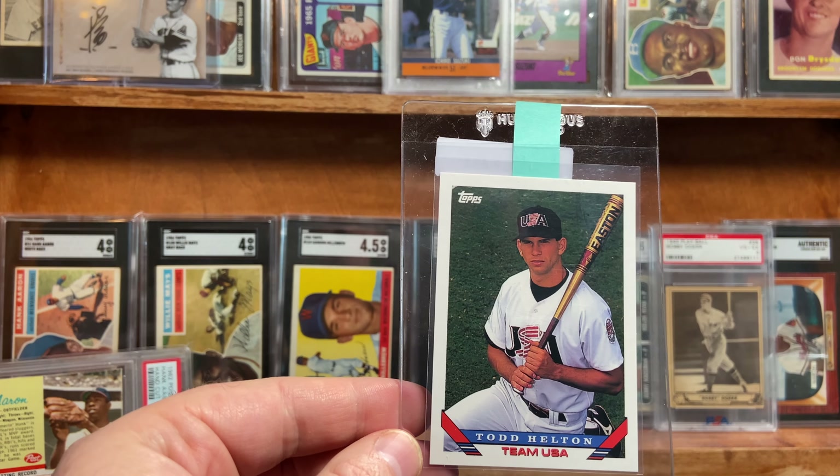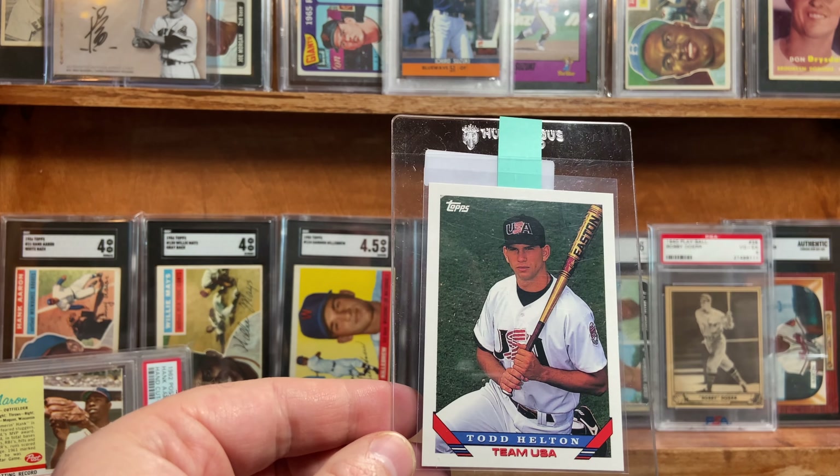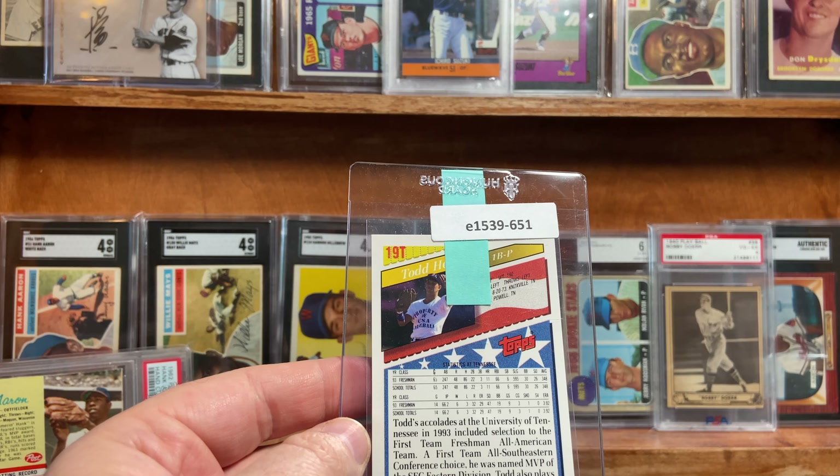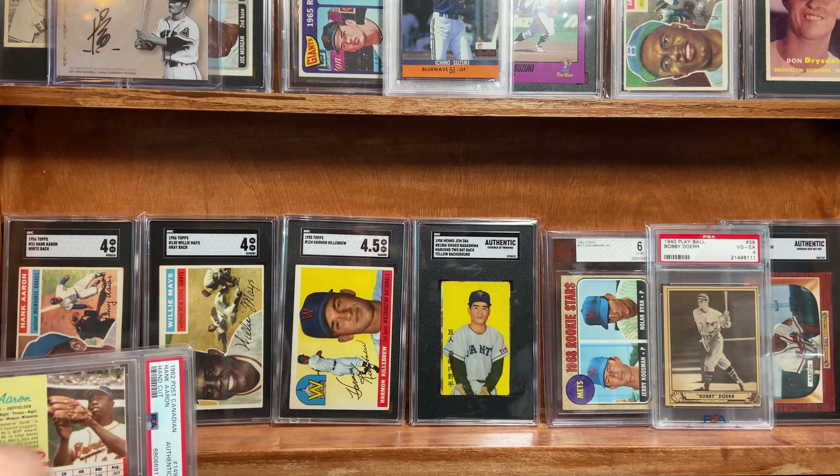Here's the 1993 Topps Traded of Todd Helton. I'm hoping this gets a 10. I want this card to come back at 10. It looks gorgeous to me.